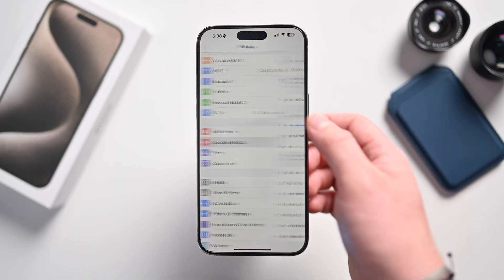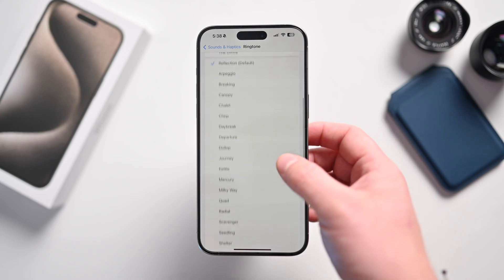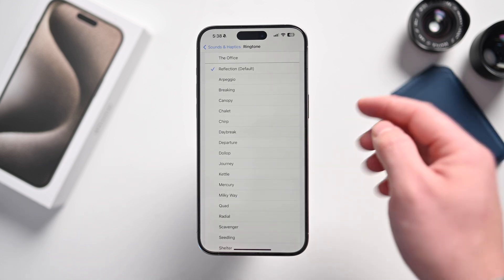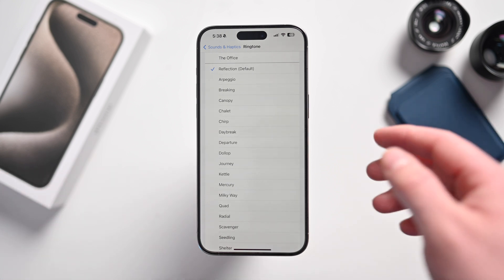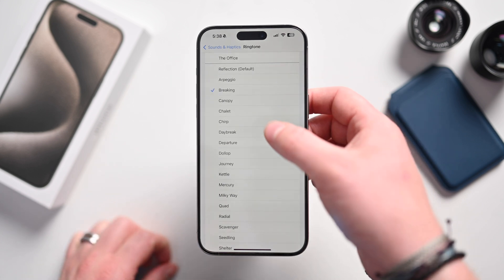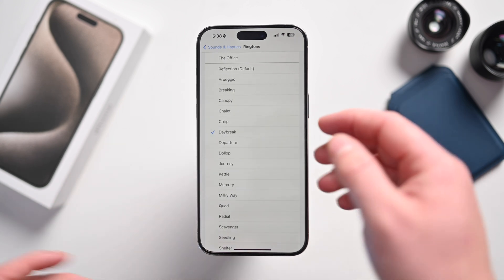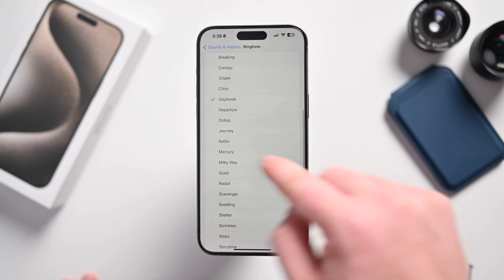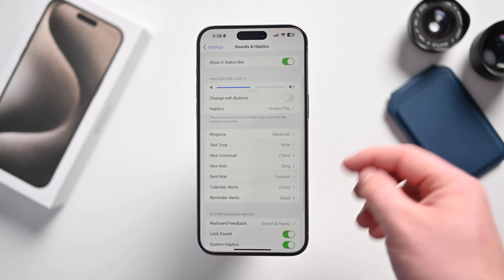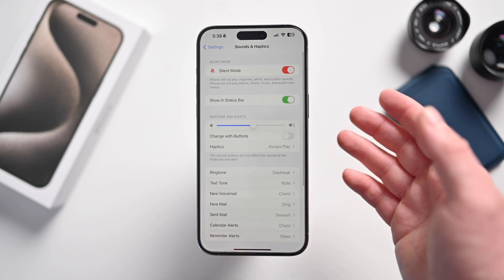The next feature is under Sounds & Haptics. Apple has brought back the tones that were removed in the first beta of 17.1. If we go to Ringtone, all the new ones are back. They were compiled before iOS 17 was released and were missing, but now they're all here. They still sound a little low volume-wise, but the ringtones as well as text tones are all back, and you can continue to set custom tones — which was broken in iOS 17 and is now fixed in 17.1 Beta 2.